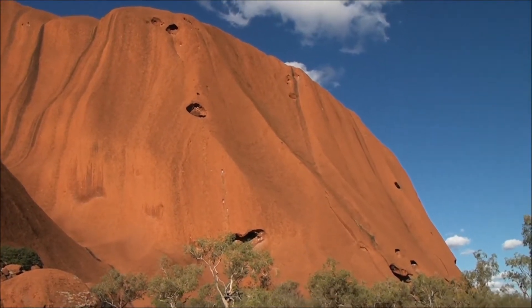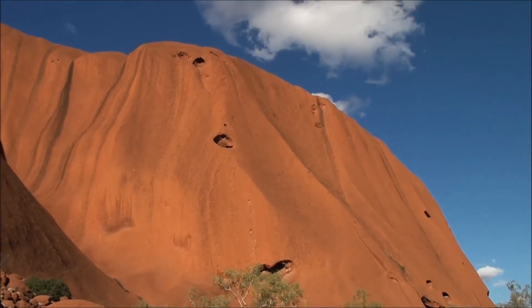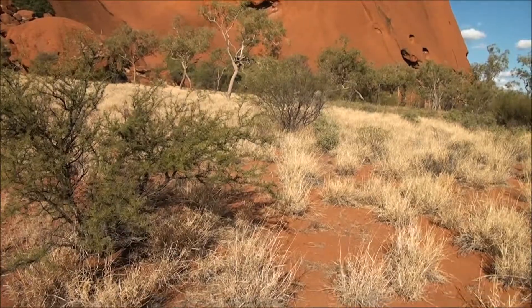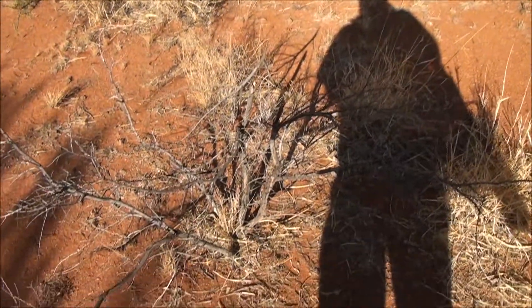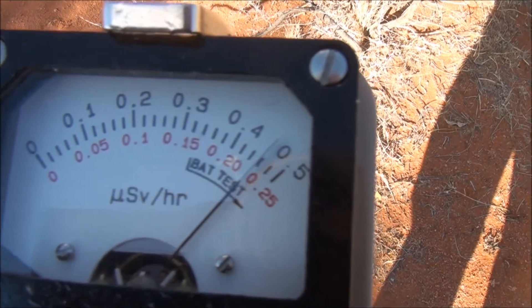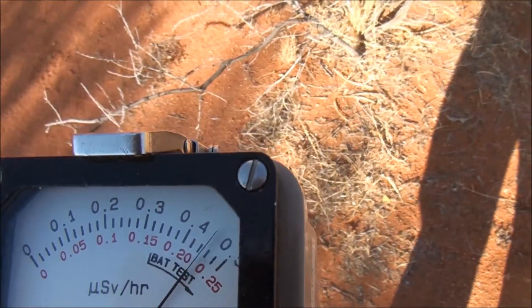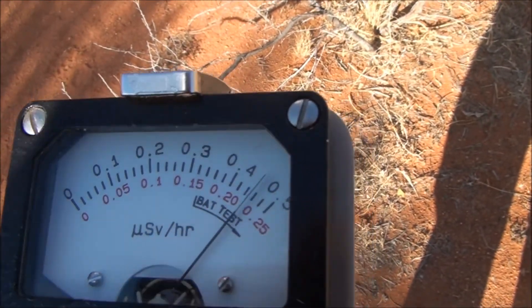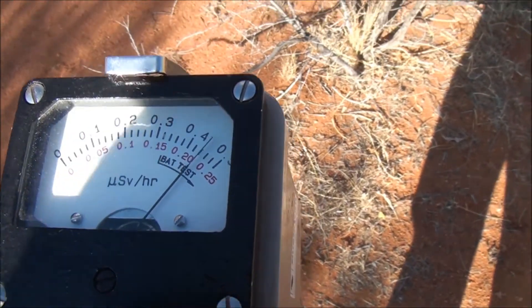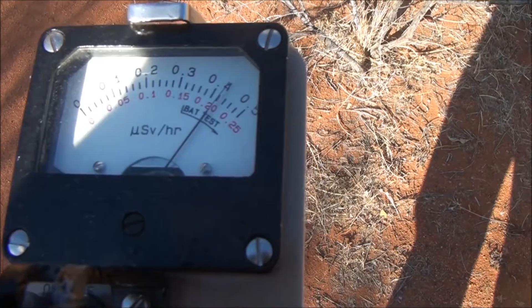Here we are at the western end of the rock, and I'll just do a quick reading check here. It's actually up a fair bit — it's nearly 0.25 microsieverts an hour, which is a lot higher than where it was at the car park before.